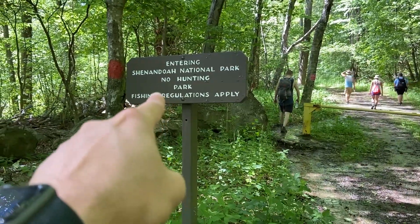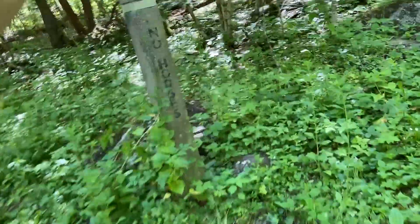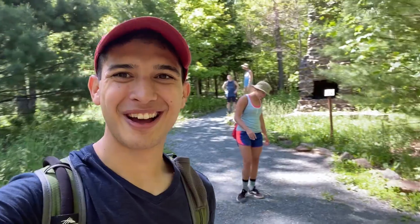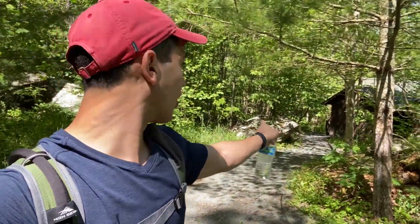We are entering Shenandoah National Park again. Today we are not going to be hiking the Appalachian Trail because we got lost — but I'm happy we met all those nice people. We've met a lot of kind folks on this trail. Jan, Aiden, and Esther aren't on this trail but should be arriving soon.